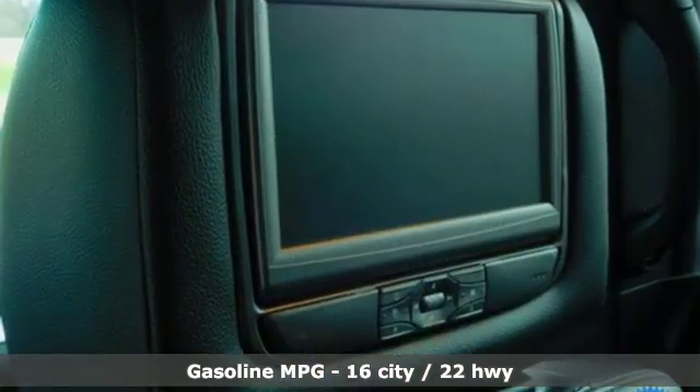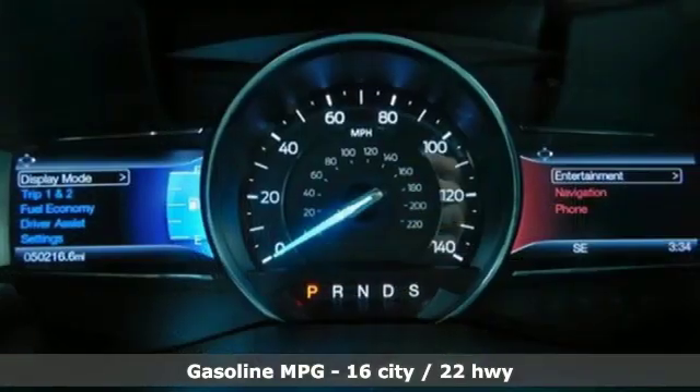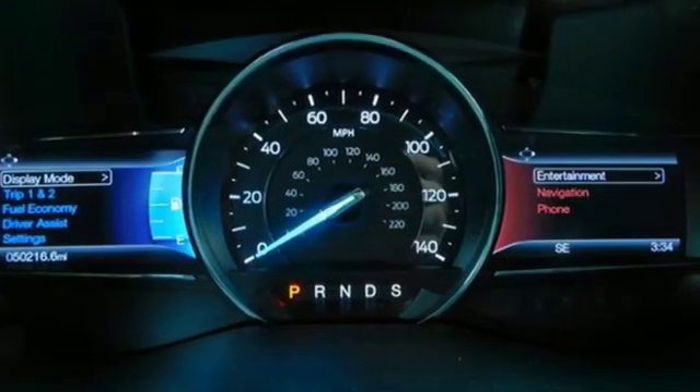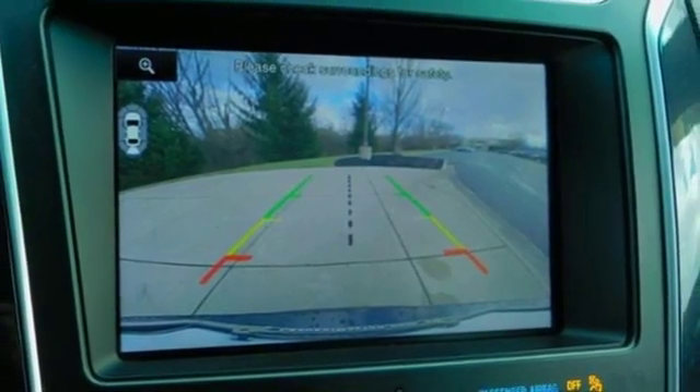Get ready for an impressive combination of features: streaming audio, power heated mirrors, dual zone climate control, configurable instrument gauges, doors and push button start proximity key.